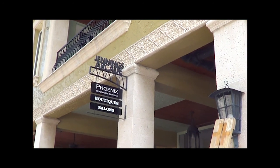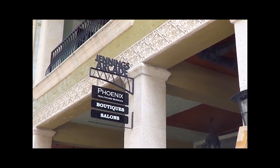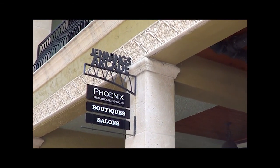The community as a whole, I think, has returned to downtown because there's history.